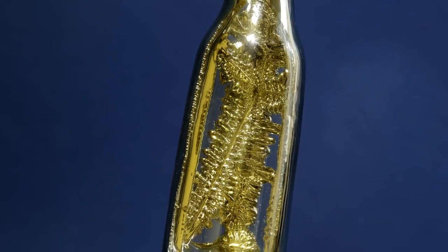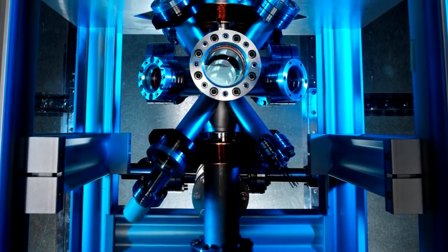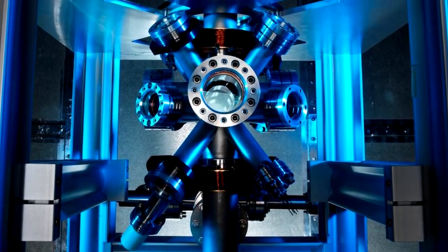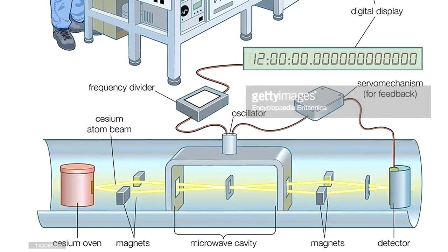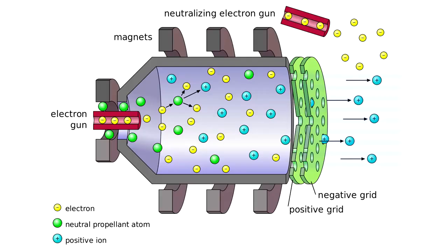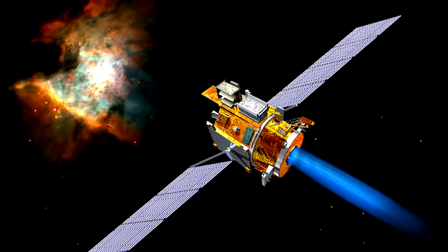Cesium has a variety of applications. These days, metallic cesium is used in the most accurate atomic clocks, the error of which is only one second per 100 million years. Also, cesium is used in new engines for orbital satellites.